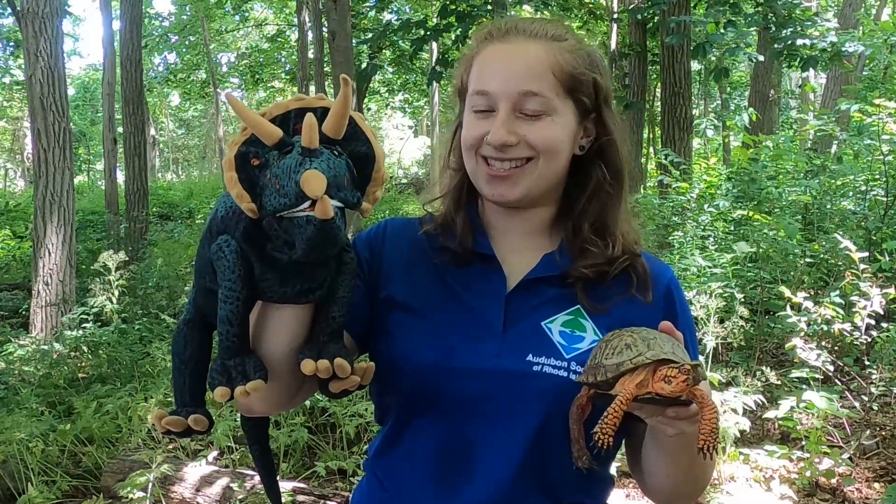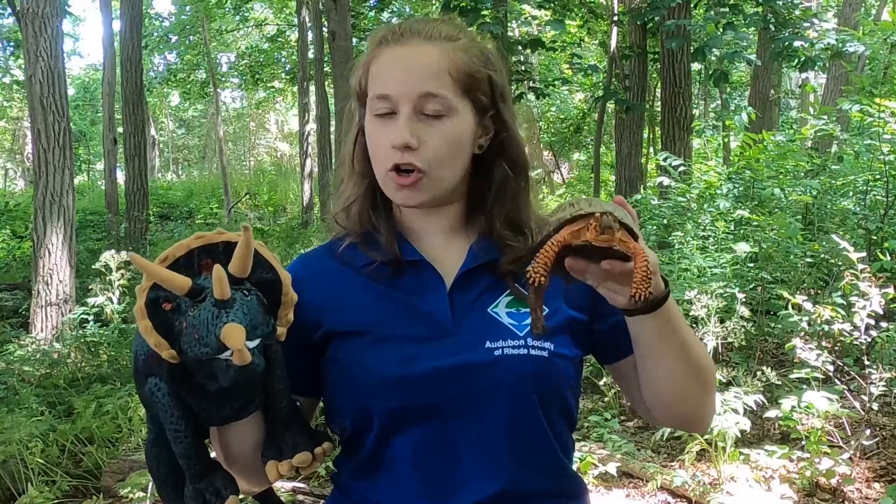Hi and welcome to Audubon at Home. My name is Iana, this is Franklin, and this is Peggy the Stegosaurus. Today we are talking about dinosaurs and turtles and what they have in common.